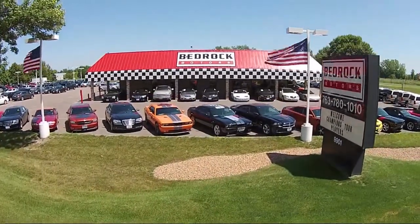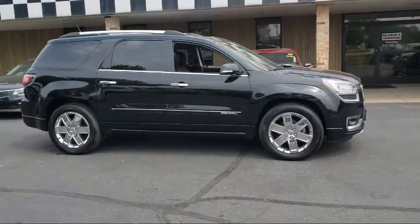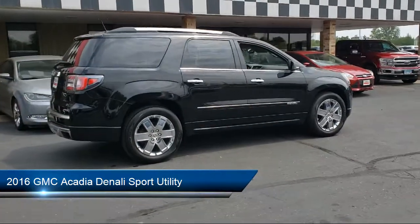Welcome to Bedrock Motors, the Upper Midwest's largest auto wholesaler, and here's a look at another one of our great vehicles in our inventory. It comes equipped with a heavy-duty cooling system, navigation, and technology package.